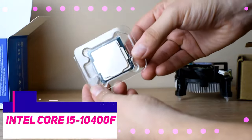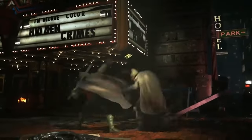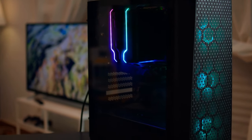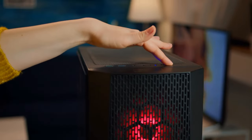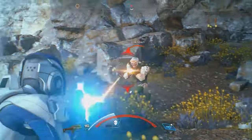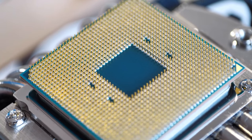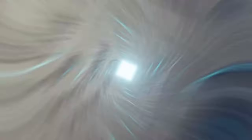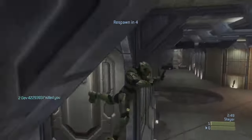The Intel Core i5-10400F is not the most cutting-edge CPU available. Nevertheless, despite being a middle-of-the-road option introduced two generations ago, it's still an excellent choice for a current gaming PC. It boasts clock speeds up to 4.3GHz with 6 cores and 12 threads, putting it within striking reach of some of the most powerful CPUs available. It's a flexible gaming CPU which can handle 1080p or 1440p resolutions when combined with a capable graphics card. The cost is its primary selling point, coming in at less than $140.